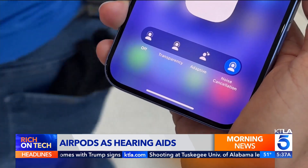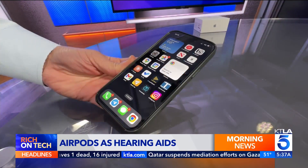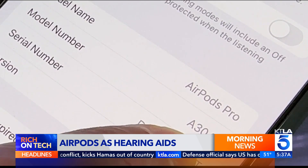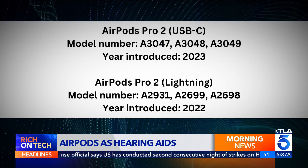It's available on the AirPods Pro 2, which have been sold since 2022. If you're unsure what model you have, go into Bluetooth settings, tap the eye next to your AirPods, and scroll down to find the model number. It's also printed on the AirPods themselves. It must match one of these.